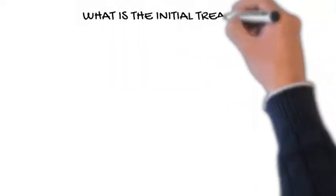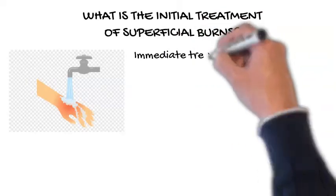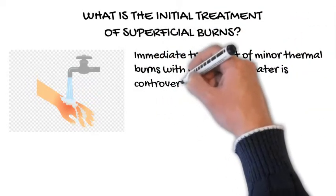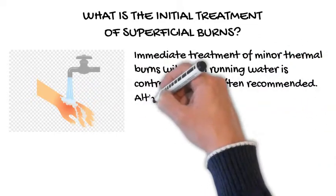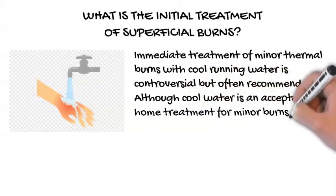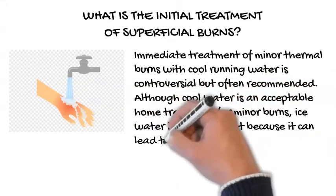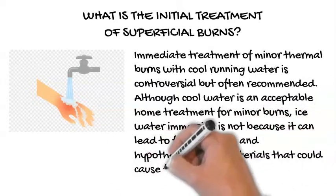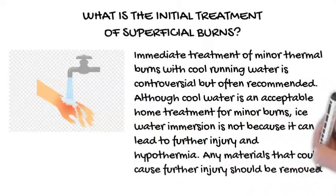What is the initial treatment of superficial burns? Immediate treatment of minor thermal burns with cool running water is controversial but often recommended. Although cool water is an acceptable home treatment for minor burns, ice water immersion is not, because it can lead to further injury and hypothermia. Any materials that could cause further injury should be removed.